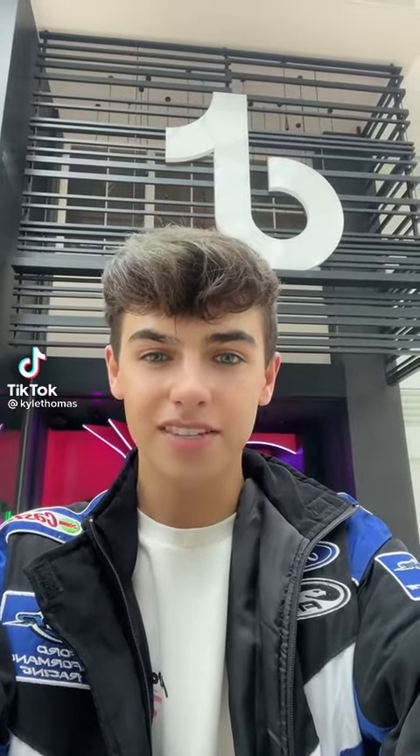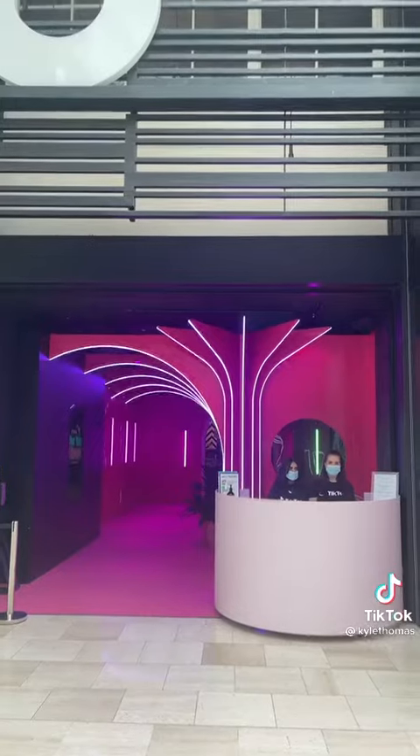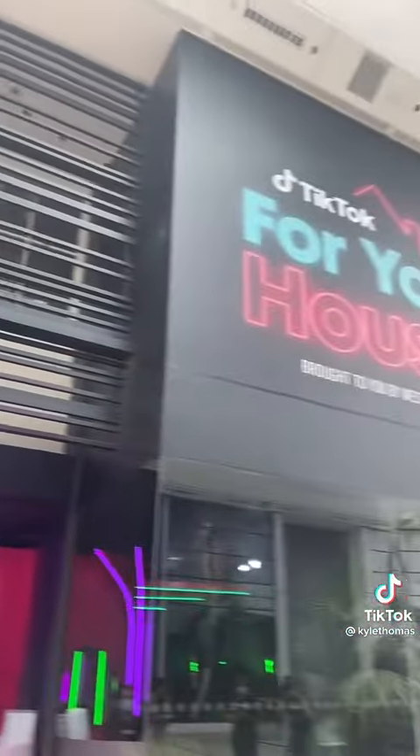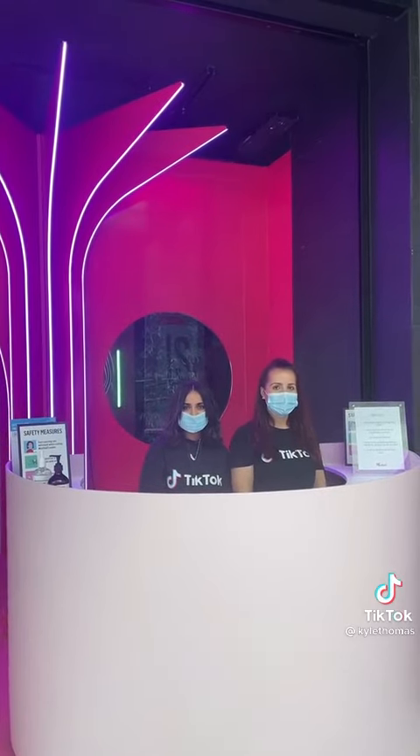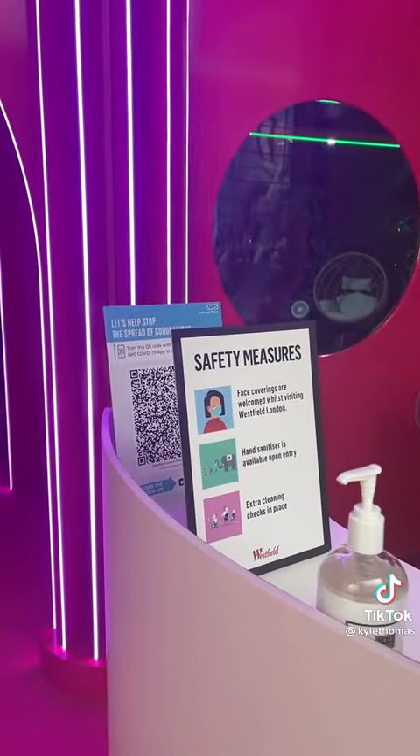Hey guys, I'm currently outside Westfield's TikTok For You House and I'm going to give you a little tour of what's inside. The building from the outside is super cool. The house will be running until the 8th of August and you're able to book tickets online. They are of course taking COVID safety measures.